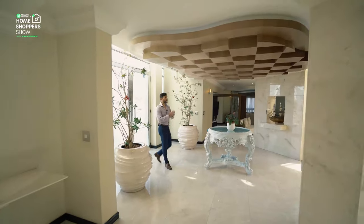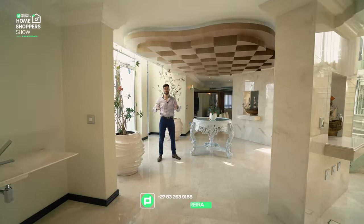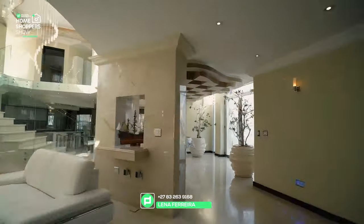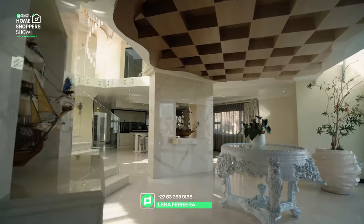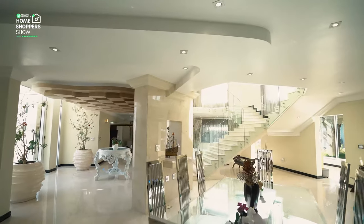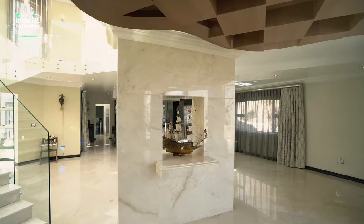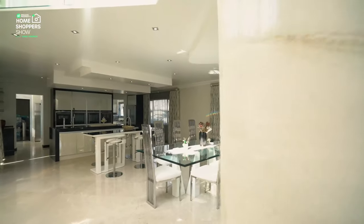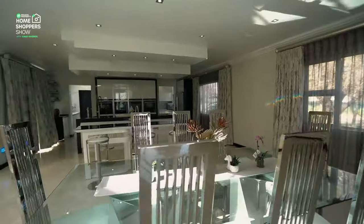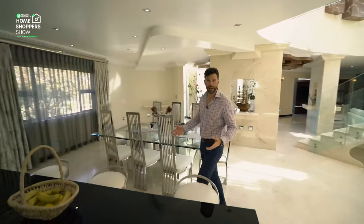Here we are inside this beautiful home and you've got to ask yourself: 27 million 700,000 — what does this buy you? Well, in this case it buys you a lot of custom, a lot of imported, and a lot of made-to-fit goodies. The first thing you'd notice is above me we've got a really cool feature ceiling. Not often that we see featured ceilings. As mentioned, imported marble tiles from Turkey. Then we come here into one of the living areas — this obviously being the formal dining room area — you'll see a custom table and these stunning stainless steel chairs, moving off into a bar area or breakfast nook.